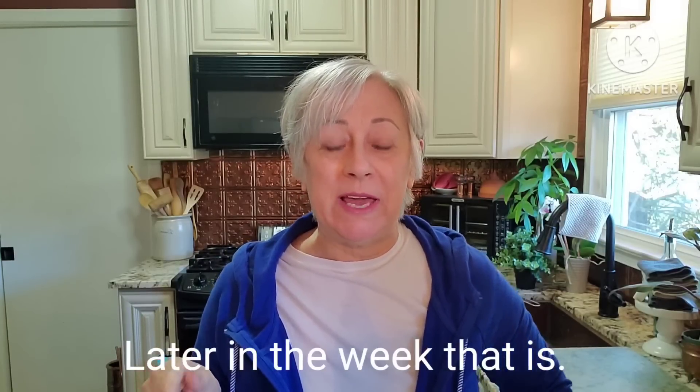Hello everyone and welcome to Bat Thrift Crazy. I'm Joanne. I don't have the Goodwill Outlet Haul video to share with you yet today. That's going to have to be a little bit later on in the weekend.